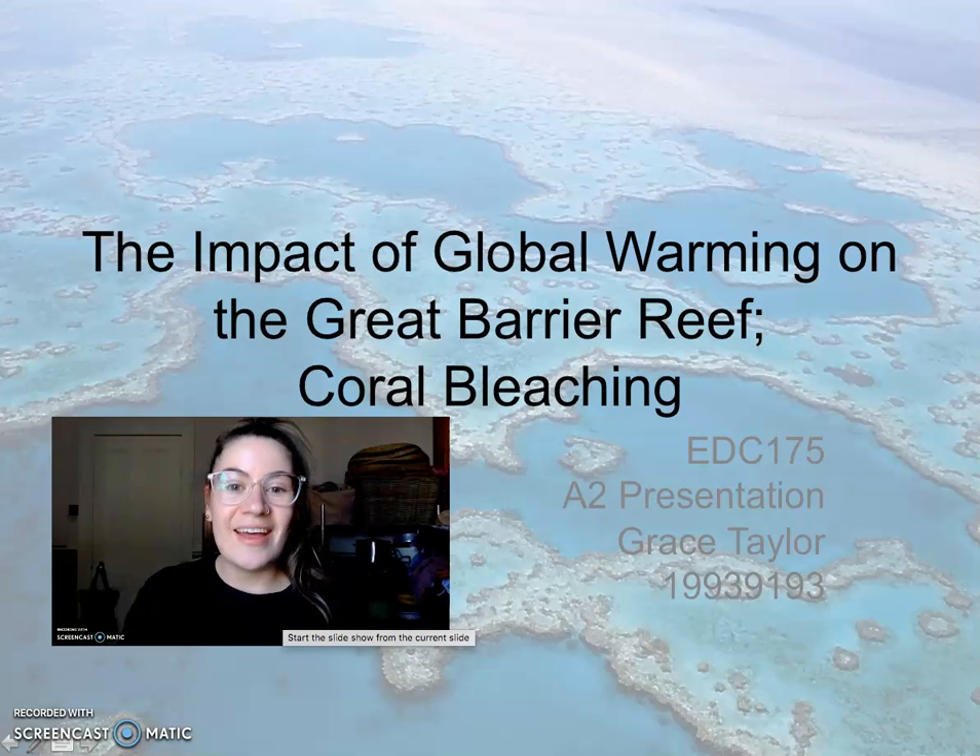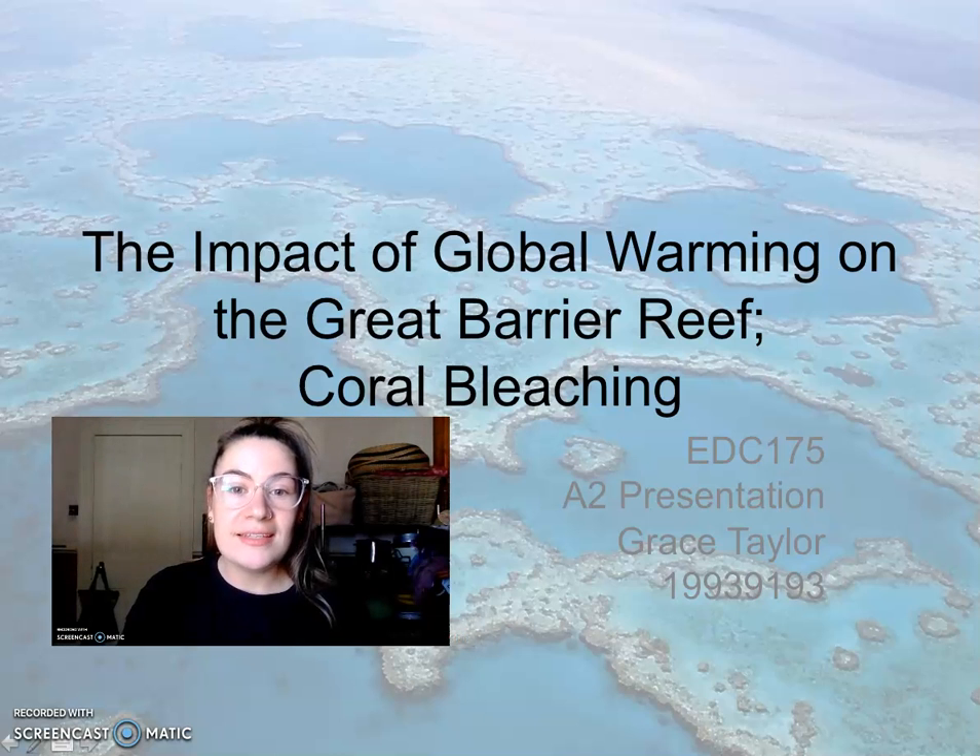Hello, my name is Grace Taylor and today I will be presenting the impacts of global warming on the Great Barrier Reef coral bleaching for EDC 175, educators inquiring about the world.